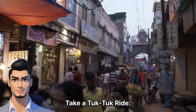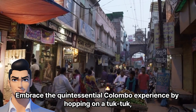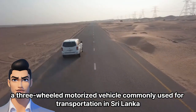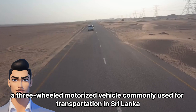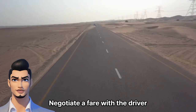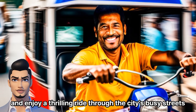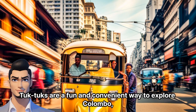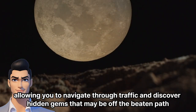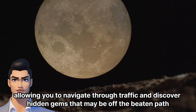Take a tuk-tuk ride. Embrace the quintessential Colombo experience by hopping on a tuk-tuk, a three-wheeled motorized vehicle commonly used for transportation in Sri Lanka. Negotiate a fare with the driver and enjoy a thrilling ride through the city's busy streets. Tuk-tuks are a fun and convenient way to explore Colombo, allowing you to navigate through traffic and discover hidden gems that may be off the beaten path.